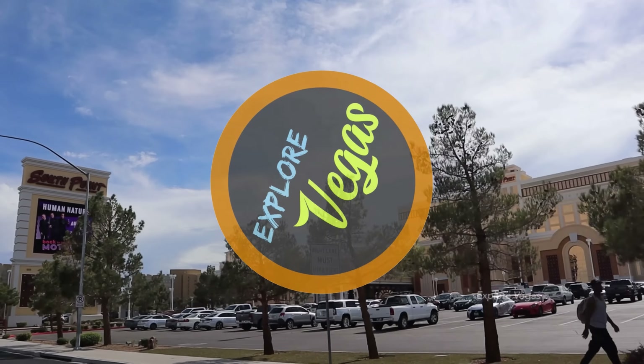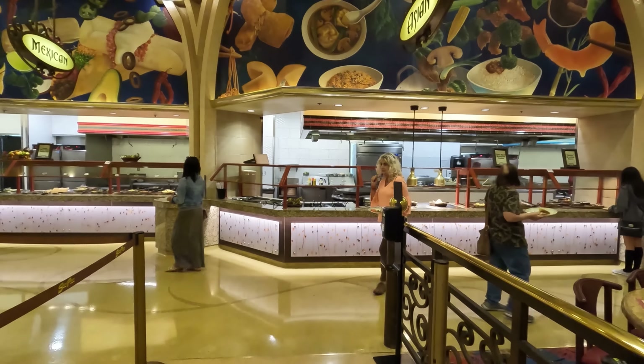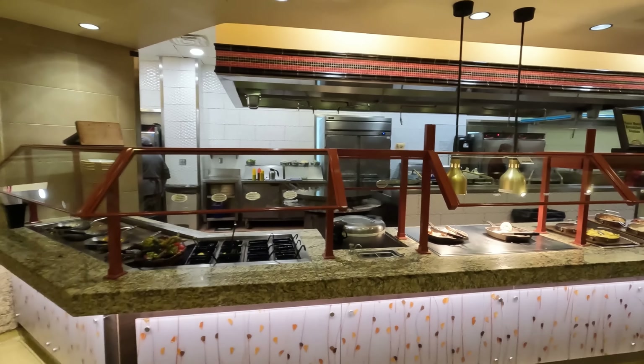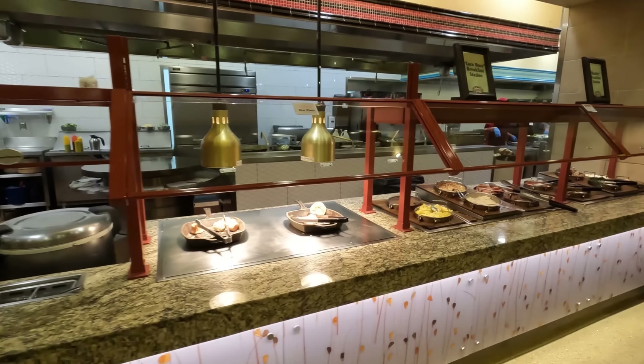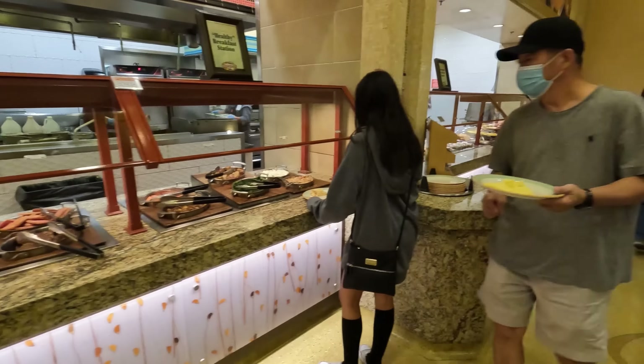Hello everybody, it's ExploreVegas and today we are at the South Point Hotel in Las Vegas. The South Point Hotel is known for cheap eats and the buffet is no exception. During the week, the breakfast buffet is only $11.95 per person as long as you hold a Players Club card.